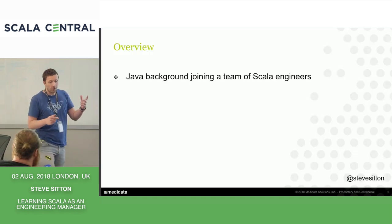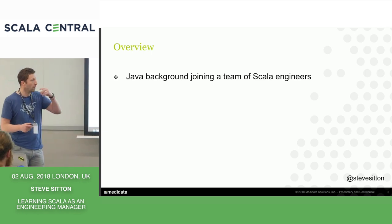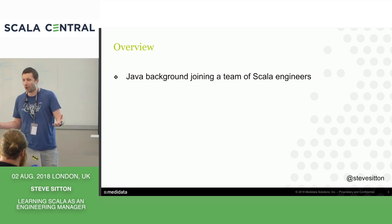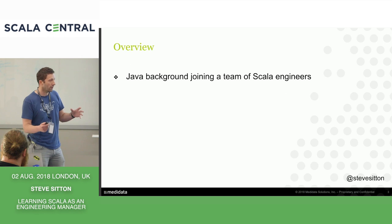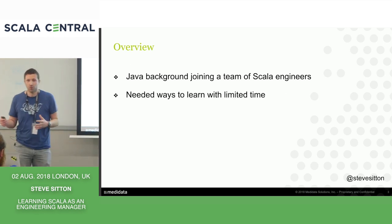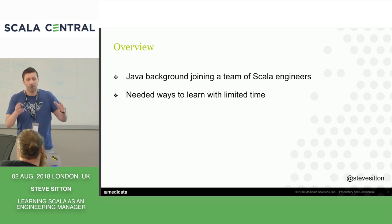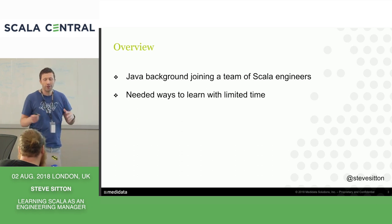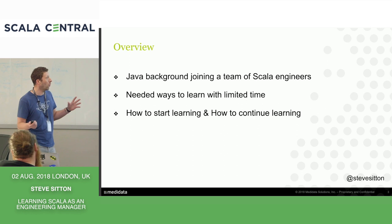I joined about eight months ago. I've come from a Java background, but obviously joining a team of Scala engineers, I wanted to get involved. I wanted to understand about code reviews, give my opinion in conversations. So I wanted to learn Scala, but obviously I had other responsibilities. I didn't have a lot of time, so I needed to try and learn Scala in the time that I did have. This is a lot about how I can fit that in and maybe suggestions that may apply to everyone here.